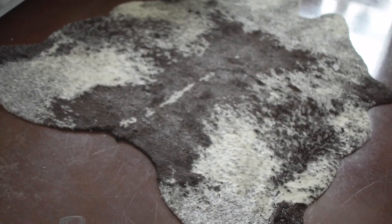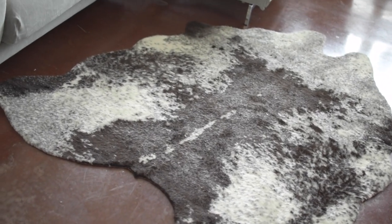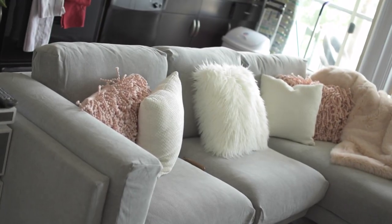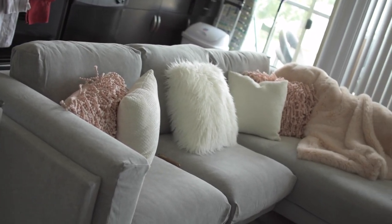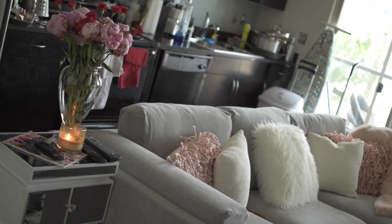Now I'll go ahead and walk you guys through my space. As you can see, this rug is from Urban Outfitters — it was on sale for $150. My couch is from Ikea; it's the new couch they just released a few weeks ago. I will link all this stuff down below.